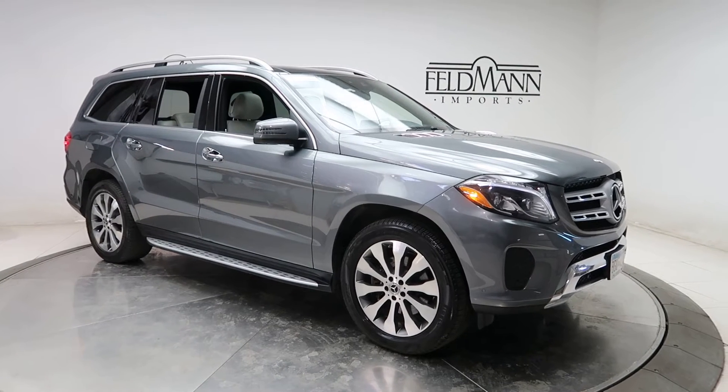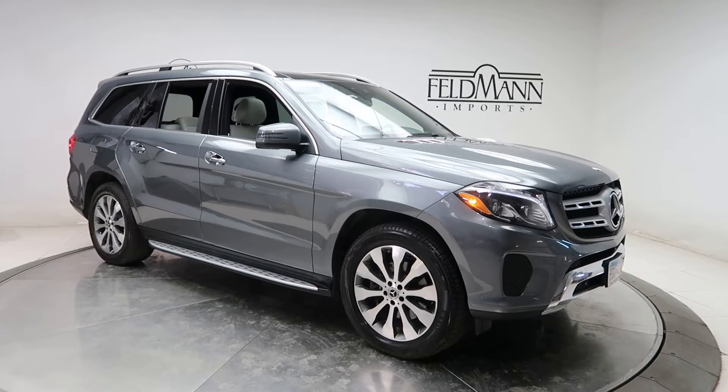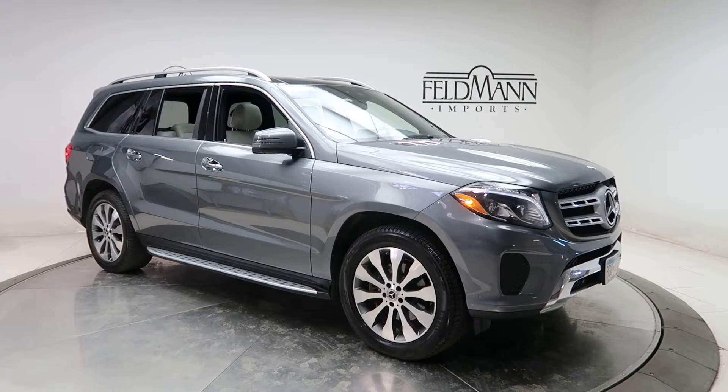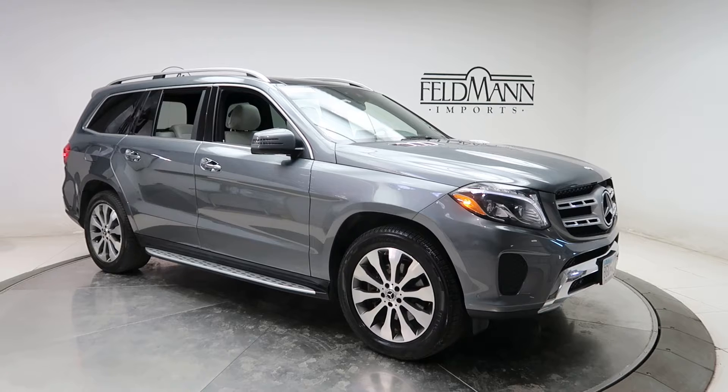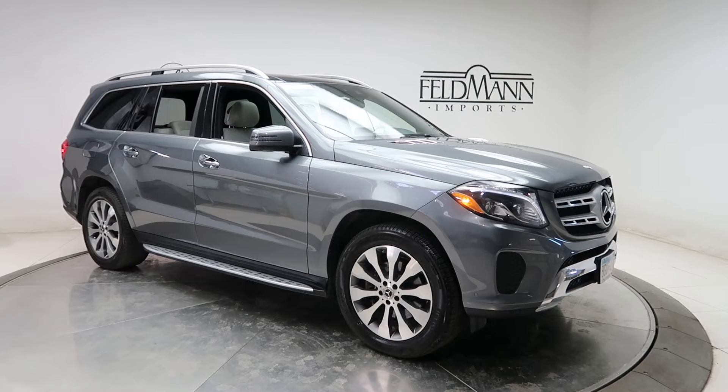Hey, how's it going everyone? This is Chris from Feldman Imports. Today we're taking a look at a certified pre-owned 2018 GLS 450 4Matic. This one is a Selenite gray metallic. Underneath the hood is a 3.0 V6 bi-turbo pushing out 362 horsepower and 369 pounds of torque.